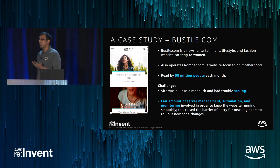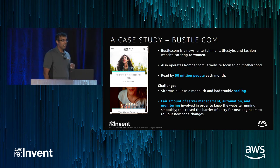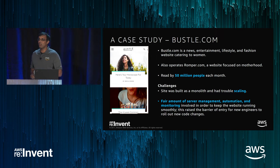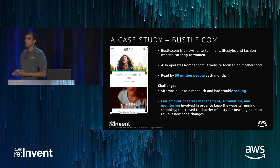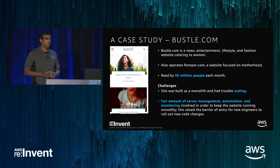We'll jump in with a case study — Bustle.com, a news and entertainment website catered towards women. They had a tremendous success: 50 million active users every month. But as this happened, they encountered a number of problems. First and foremost, they had trouble scaling.